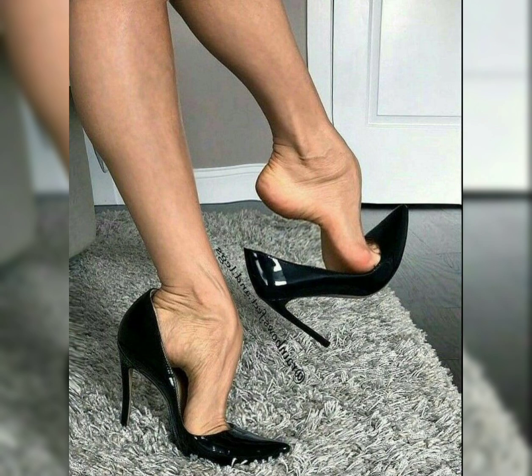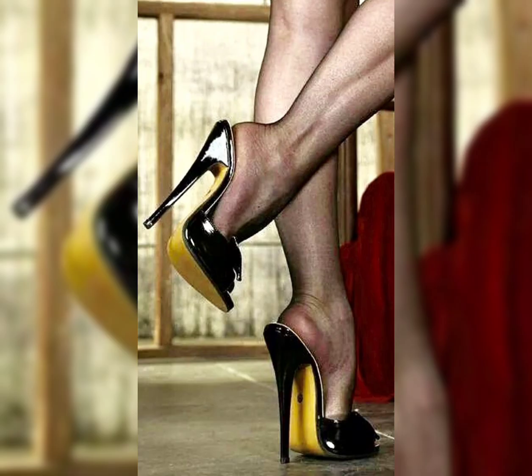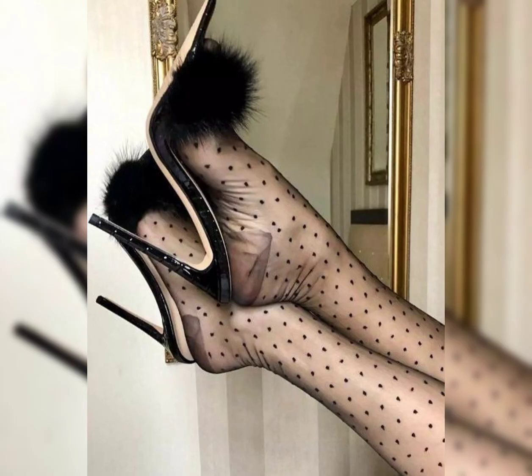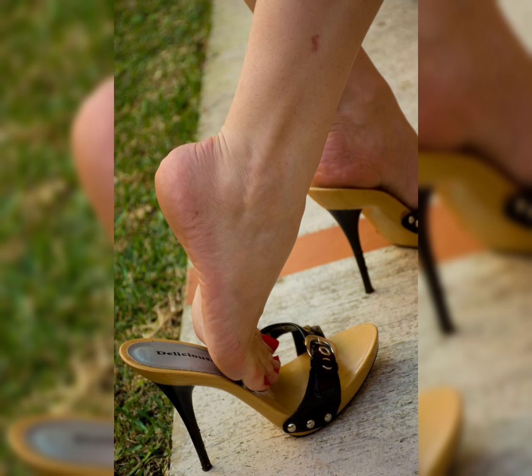You can get some beautiful latest ideas from my videos, so watch the video till the end. Friends, if you want to buy this beautiful collection of shoes for ladies and girls, I will tell you the best website from where you can buy these beautiful collections of shoes.